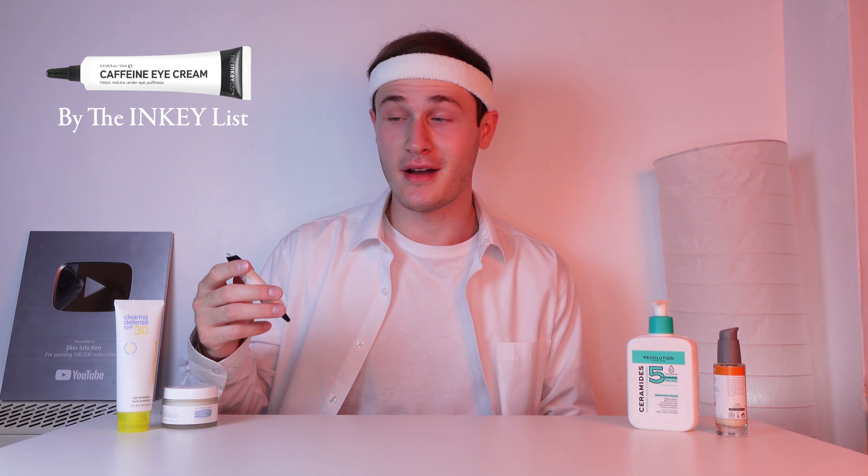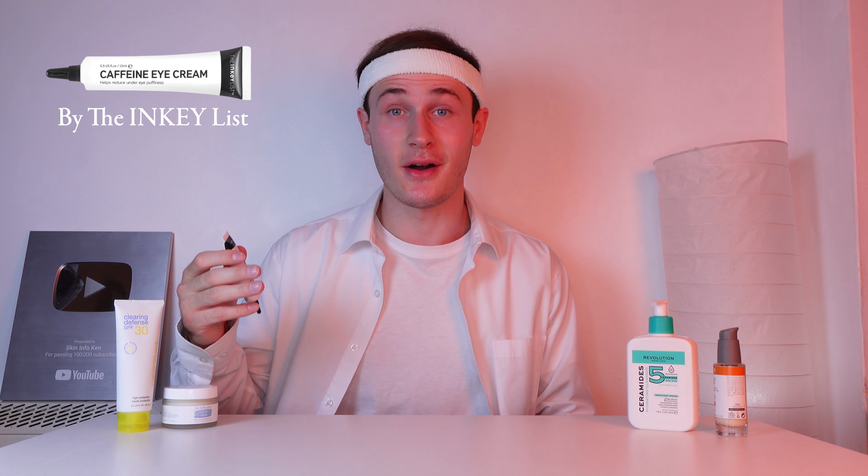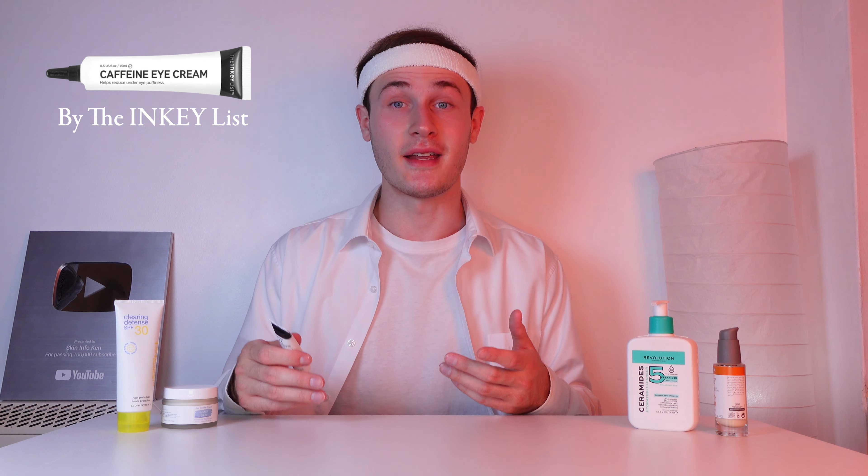Next up, we have my eye cream, and this is definitely the best-feeling product after getting up in the morning, especially because I put it in the fridge — which makes it nice and cold. I don't use this every day, but when I do apply it I definitely notice a difference. Whether it's dark circles, puffiness, or just general dryness, the caffeine eye cream by the Inkey List is definitely there to help. Because it contains caffeine, it will constrict the blood vessels under the eyes and help shrink eye bags.